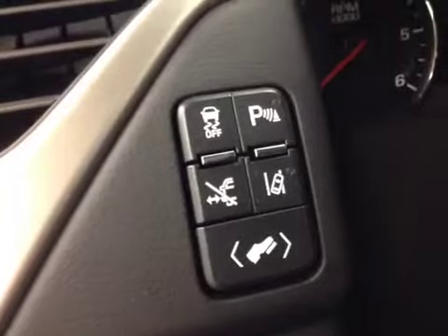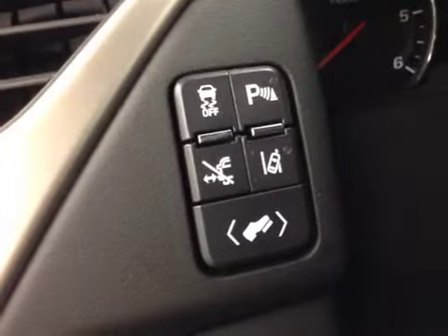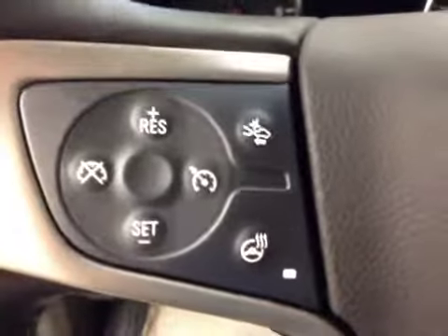Traction control, parking sensors, retractable running board controls, lane departure, power adjustable foot pedals, power telescopic steering wheel, cruise control, and collision alert.